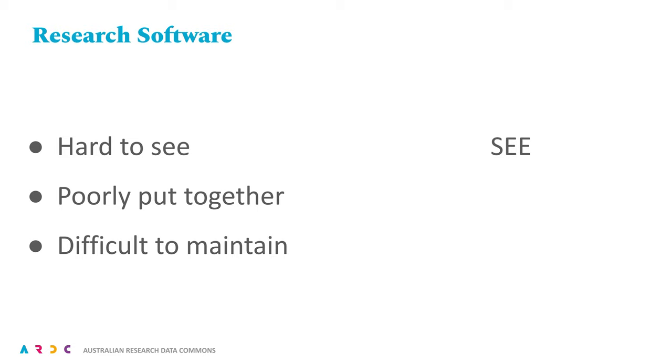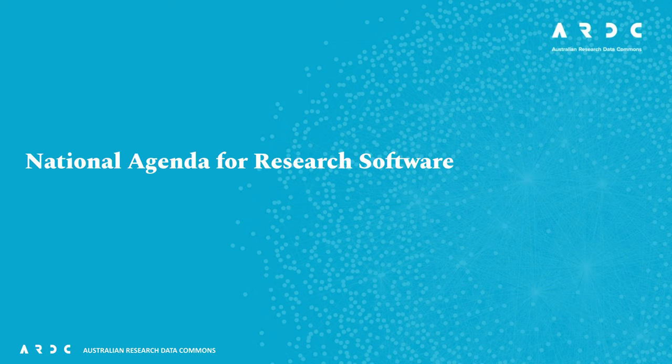And so, we have three core concerns to address. My central message is that we need to see, shape, and sustain research software. The ARDC is seeking to catalyse change with reference to these three areas, with the release of a draft national agenda for research software. The central strategic aim of this work is to seek recognition of research software as a first class output of research.